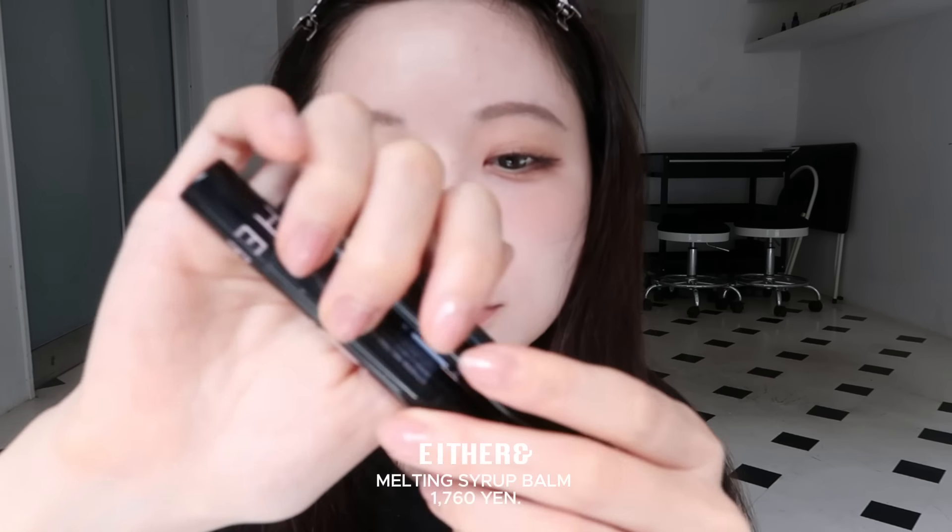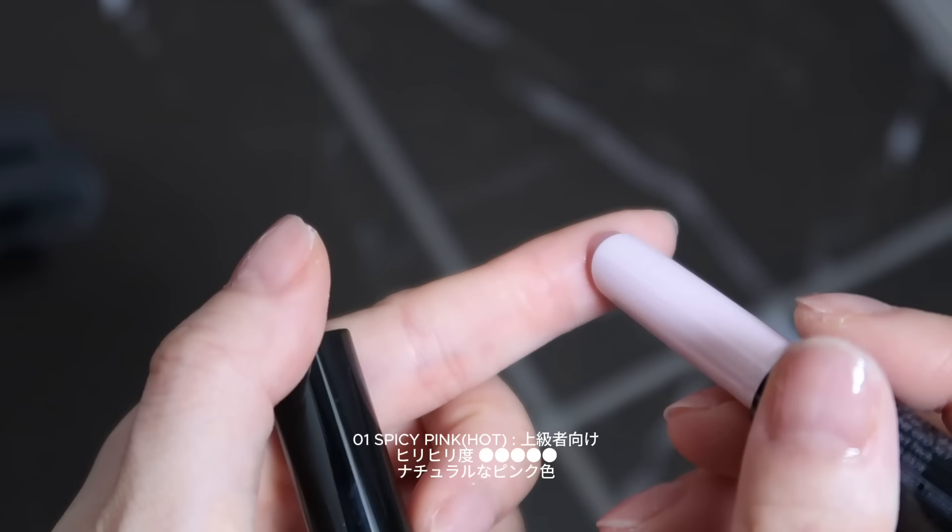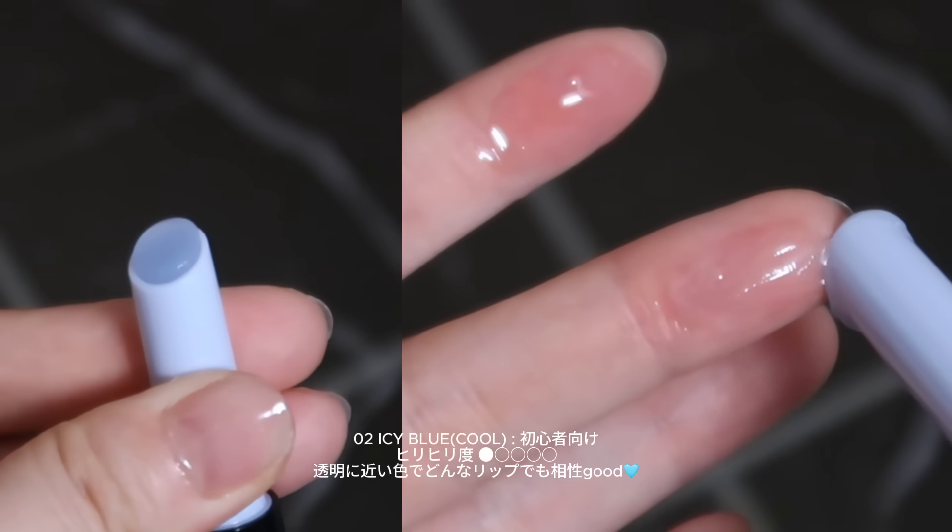そしたらいつもこのディオールのハイライトのここを使ってこんな感じでちょっとブルブルチークにのせて。こちらのイーザー&のメルティングシロップバーム、これはグランパーのリップなんですけど、ピンクの方が結構刺激強めでこっちは初心者向け。どっちも使ったんですけど私はピンクでもいけたので、本当にめちゃくちゃなめらかで唇をツヤっとふっくら見せてくれるバームなんですけど。そしたらコーラルヘイズのボリューマイジングフォンデューリップの1番、これもチョコレートみたいな色でメイクを完成したので髪の毛を直してくると思います。